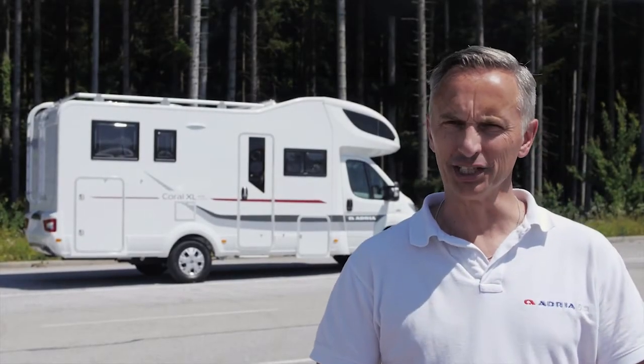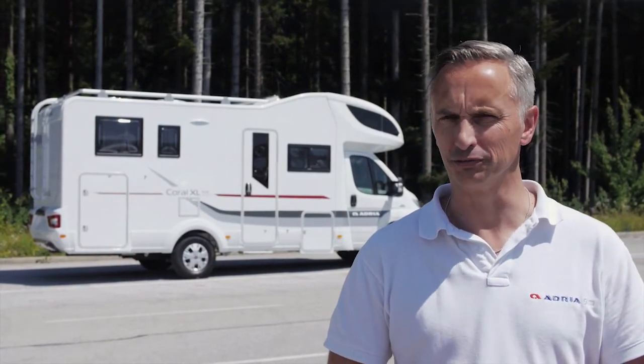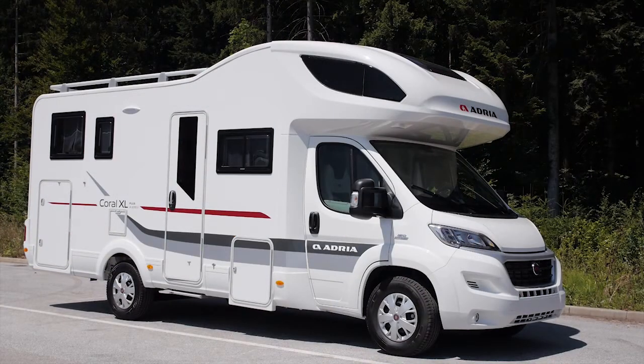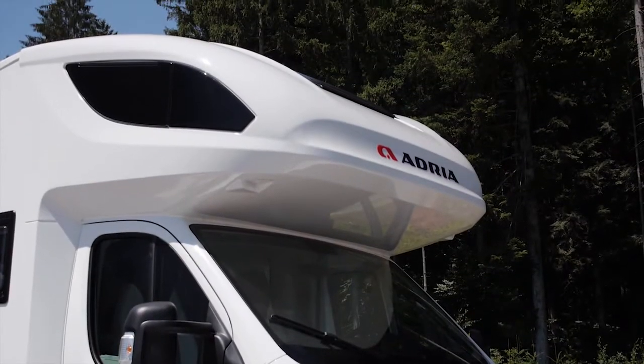The new Corral XL range from Adria sets the new benchmark for stylish and practical alcove, or over-cab motorhomes. Built on the acclaimed Fiat Ducato, these new motorhomes offer a new alternative to families and larger groups. They offer more space, more accommodation,